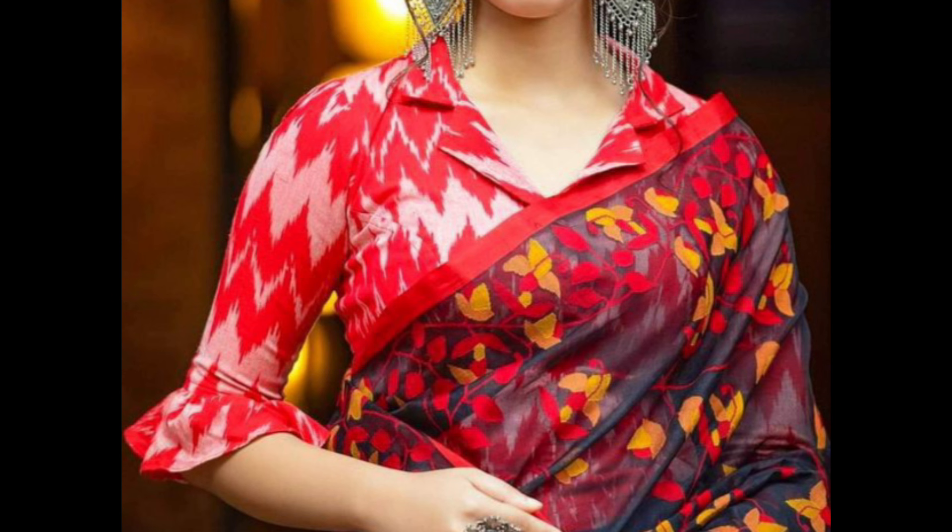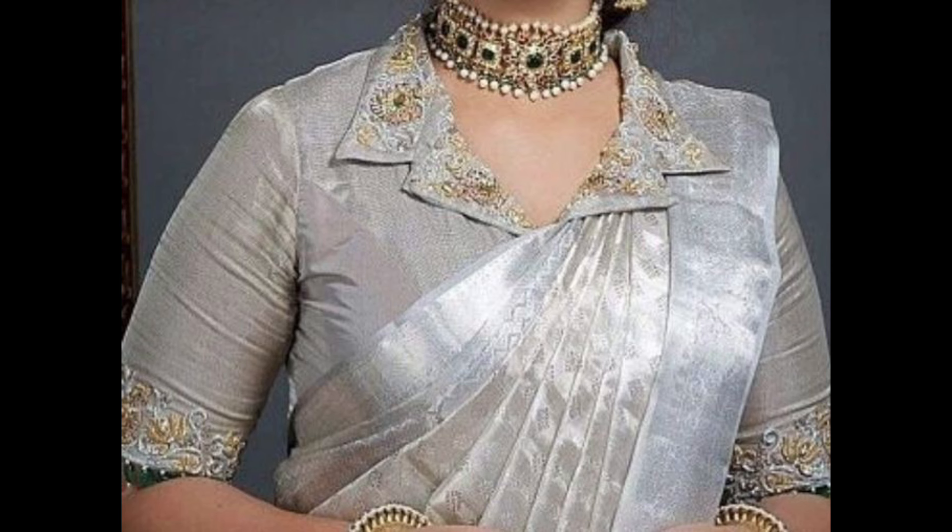An asymmetric collar design adds a modern and edgy twist to the blouse. Opt for an off-center or diagonal collar for a unique look.